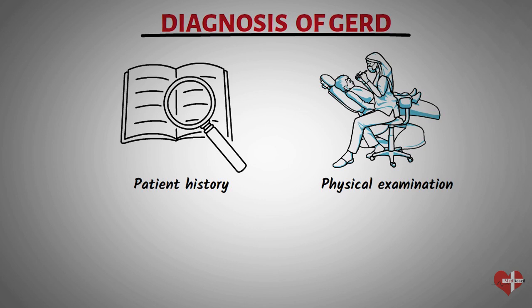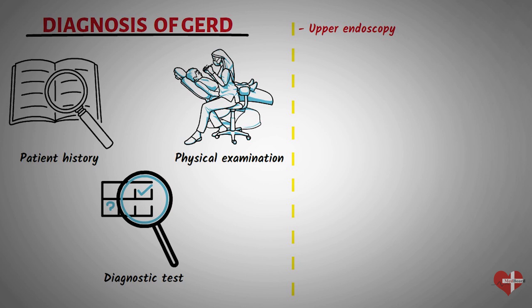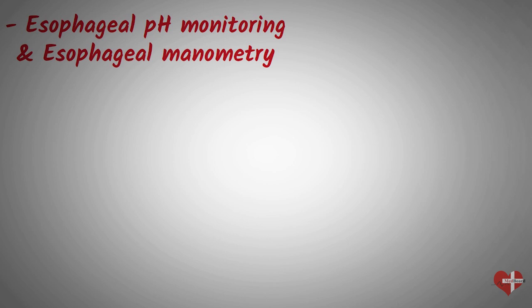If your healthcare provider suspects that you have GERD, they may order one or more diagnostic tests to confirm the diagnosis. Some of the most common tests include upper endoscopy. During an upper endoscopy, a thin, flexible tube with a camera on the end is inserted through the mouth and down into the esophagus, allowing your healthcare provider to examine the lining of the esophagus and stomach for any signs of inflammation, erosion, or ulcers.